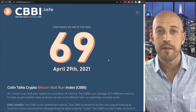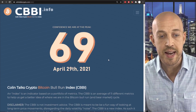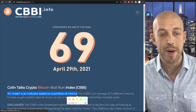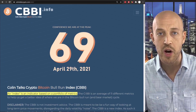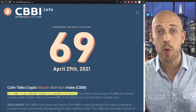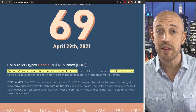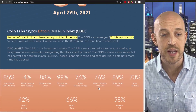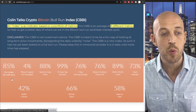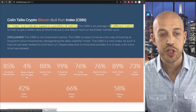The CBBI, the Colin Talks Crypto Bitcoin Bull Run Index, is an index. An index is an indicator based on a portfolio of metrics. The CBBI deals with a portfolio of 11 different metrics. We've added three, and we'll go over those later in this video. To cover them all, we encompass the golden 51-49% ratio with a slight modification, the Bitcoin search term, the stock-to-flow chart, and the Pi Cycle top indicator.